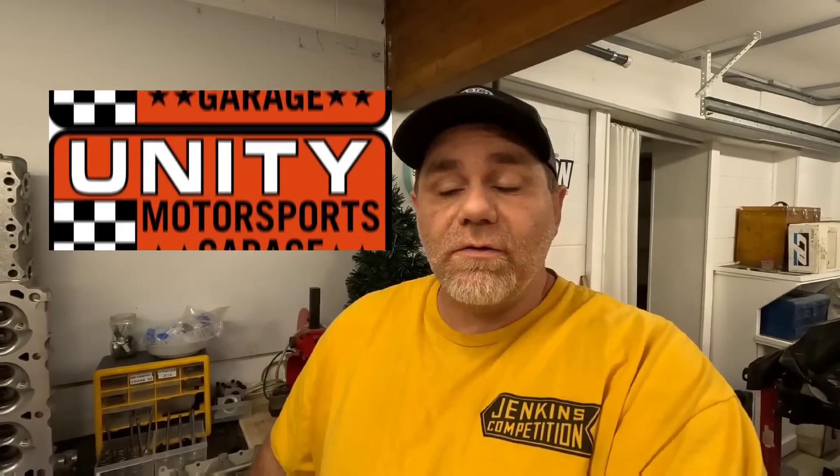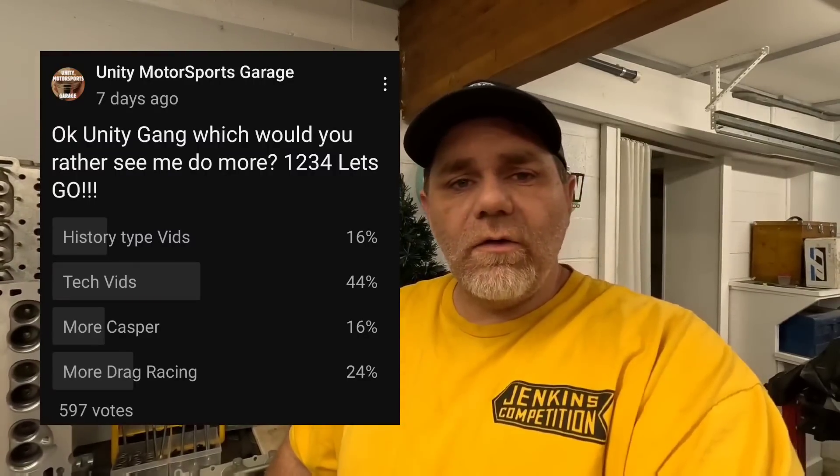Welcome back to the channel. I had a pretty eventful weekend hanging out with Micah doing that no-prep stuff — that stuff is awesome. I also want to thank all the subscribers that took time to chime in on the poll I posted about a week ago on the videos they want to see more of. Surprisingly, tech came in at the top of the list, above even the history video, so thank you for that — it gives me a little idea of which way I need to go.